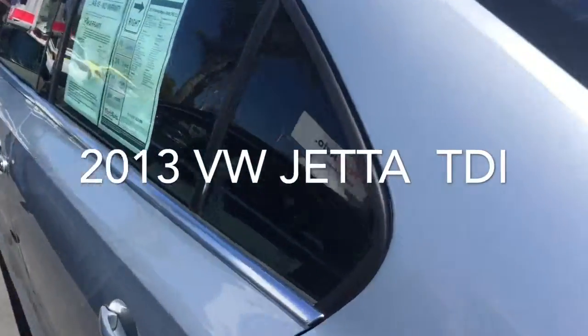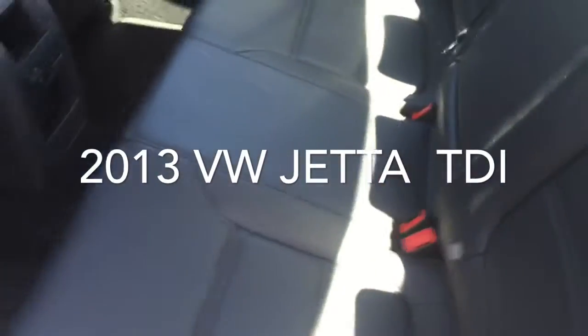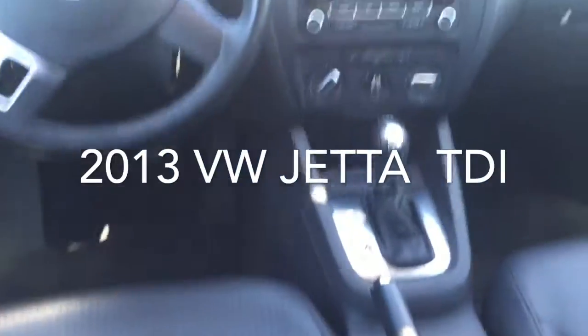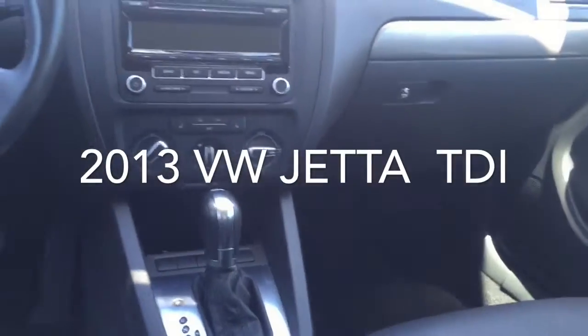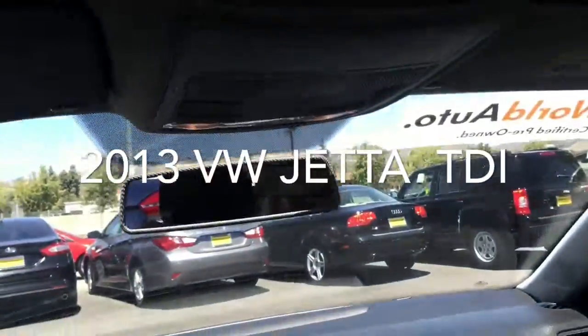Quick look at the interior — black leatherette seating, looks really good. The car has Bluetooth, audio streaming, AM, FM, Sirius XM radio, and the DSG transmission. Really cool car.